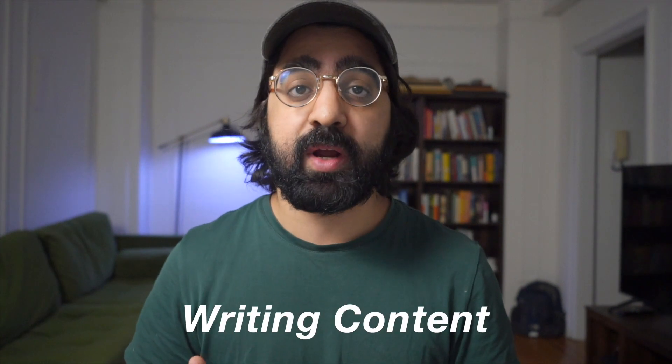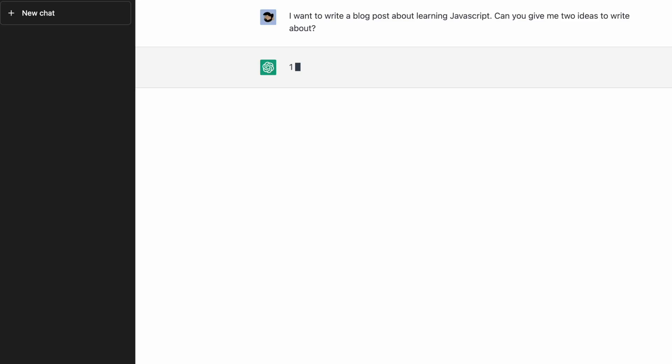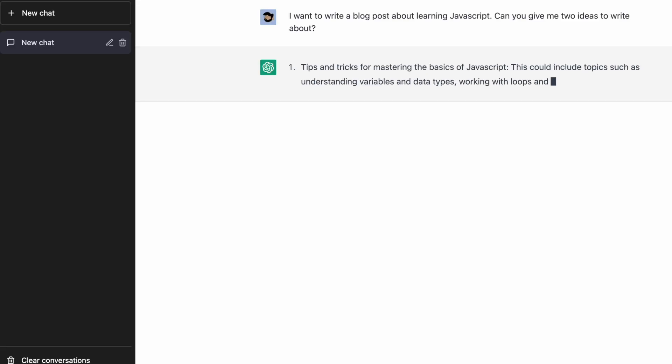Let's get into use case number one, which is writing content. The obvious thing here is writing marketing or product copy, but I think there's actually a better way you can use this even in your personal life. The first thing I like to use it for is brainstorming and idea generation. A lot of times when you're writing, you may hit writer's block where you just don't know what to write about. You can talk to ChatGPT and it can do one of two things.